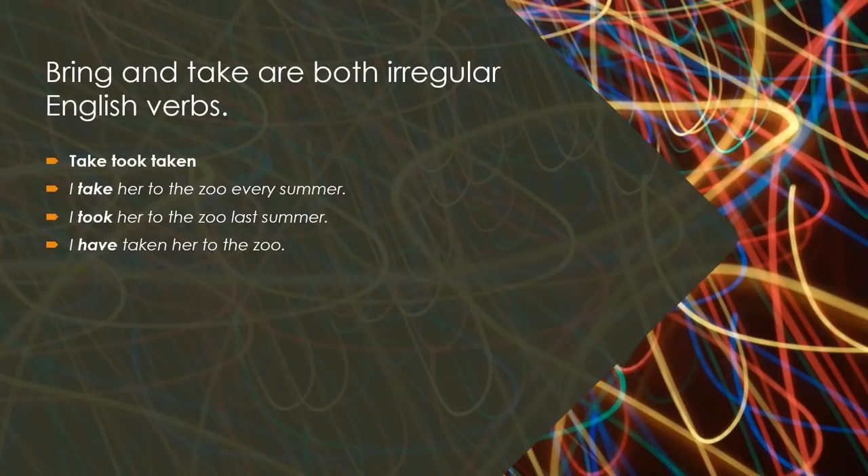Bring and Take are both irregular English verbs. Take — Took — Taken. I take her to the zoo every summer. I took her to the zoo last summer. I have taken her to the zoo.